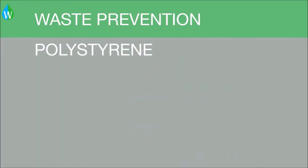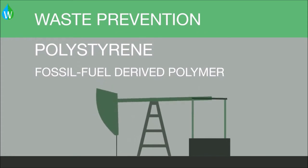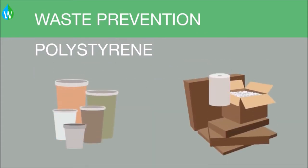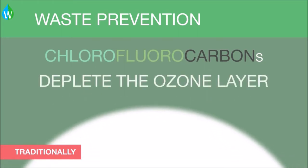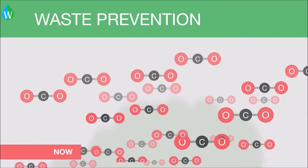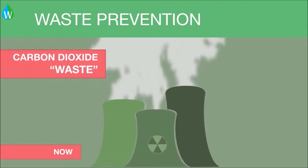For example, polystyrene is a fossil fuel derived polymer used to make all disposable cups and packaging materials. The polymer itself needs to be expanded before it can be used in packaging. Traditionally, this was done with CFCs or chlorofluorocarbons, which deplete the ozone layer. Now, this is done with carbon dioxide waste from other industrial processes.